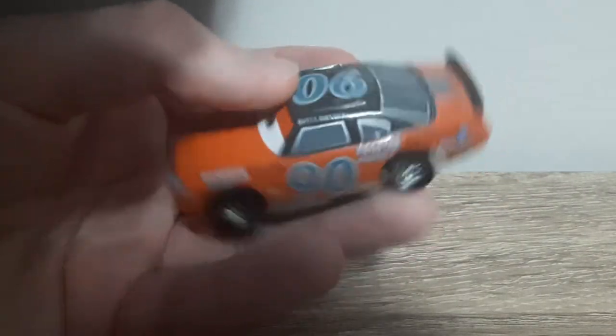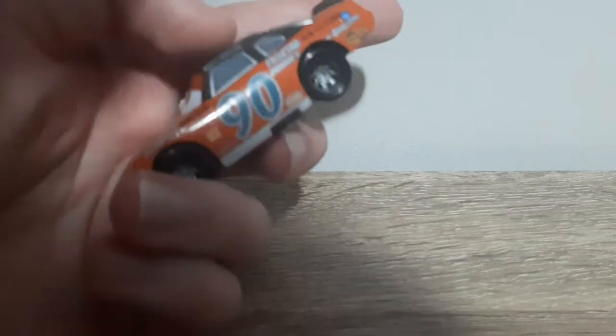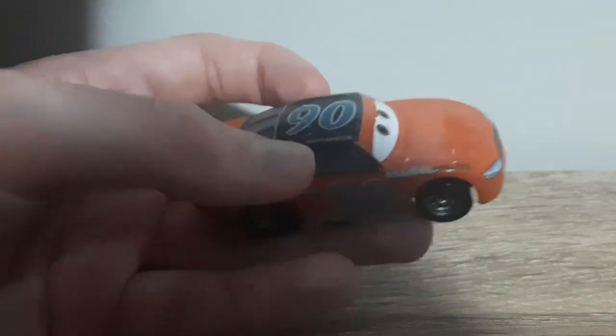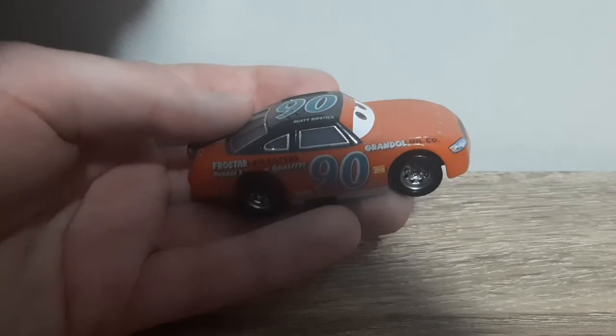He's mostly orange all around, like a dark orange. He's got a black roof and a black spoiler. Number 90, blue with grey outlines, rusty dipstick on the roof.